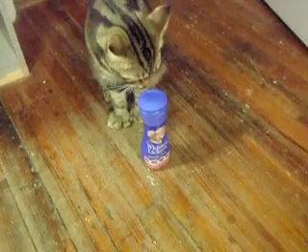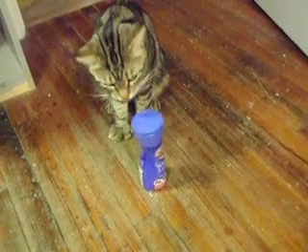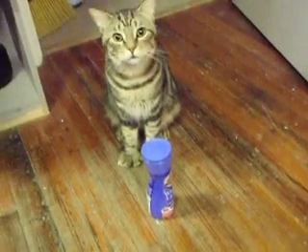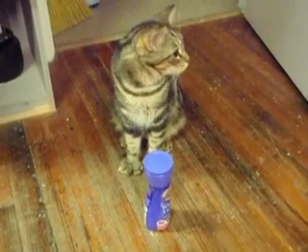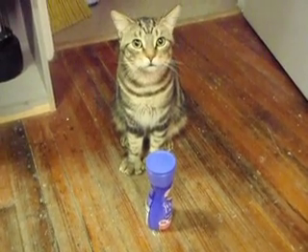What do you think you're going to do with that? He knows how to open these up. Don't let that can fool you. He's had many cans opened up. He knows how to nail it.